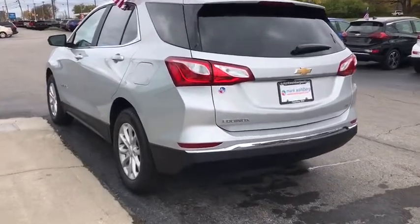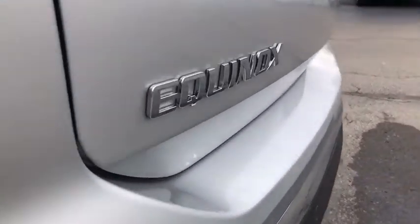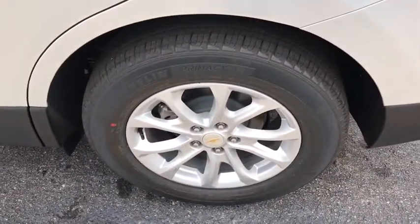Also featured: adjustable steering wheel, cruise control, keyless start, four-wheel disc brakes, floor mats, aluminum wheels, front wheel drive, rear defrost, AM/FM stereo radio, and power windows.